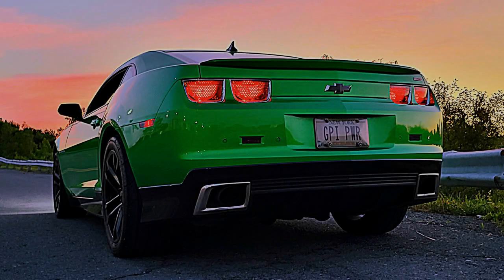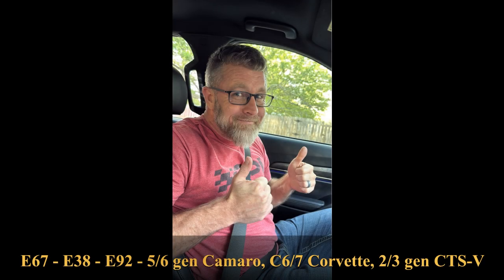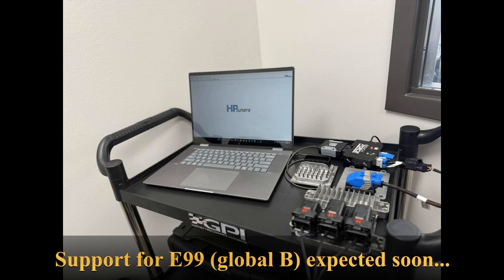Hey guys, I've got an exciting one to talk about today. Power management with your factory ECM is now available for late model LS and LT vehicles. This has been developed by GPI's Ryan Stevens, who has a rich history in tuning these GM LS and LT platforms, and Ryan has been diving deep into user-defined parameters to create new functionality never seen before with the factory ECM.